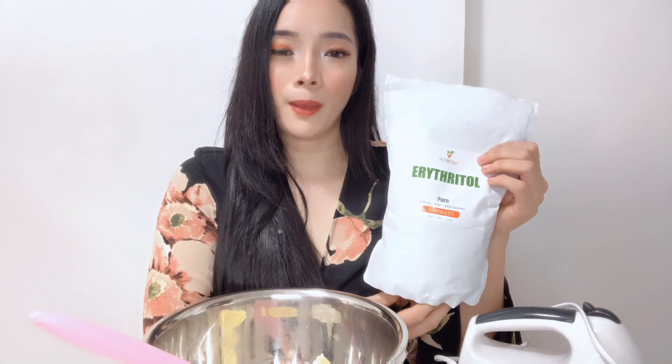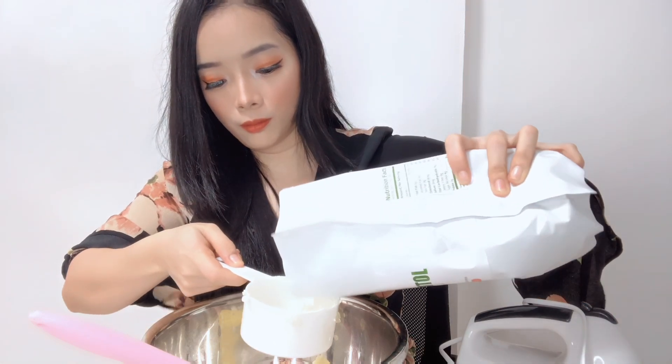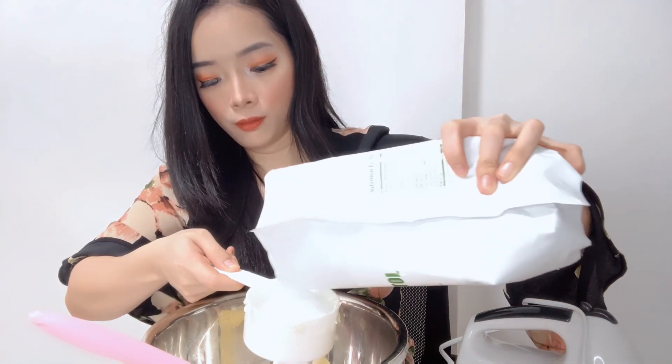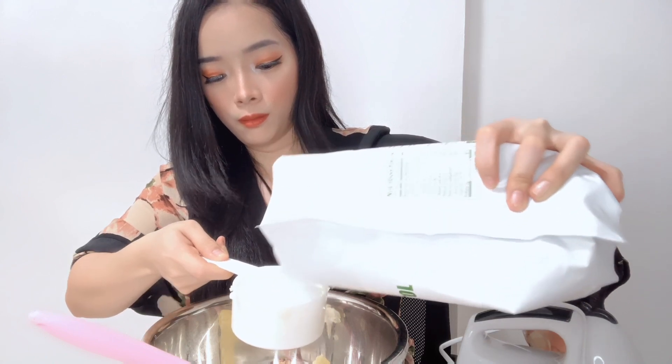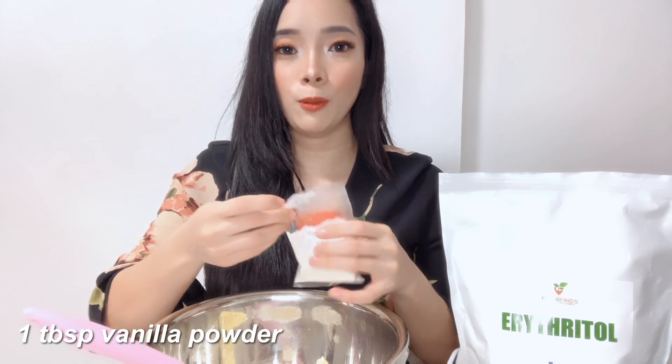So I suggest you also buy erythritol. I bought mine on Shopee from a shop called Nutrifines — I'll link it down below. I'll be putting 1 and a half cups of powdered erythritol, but actually I think 1 cup is enough. It depends on your preference for sweetness — if you feel it's not sweet enough, just add more erythritol. And then I'm going to add 1 tablespoon of vanilla.